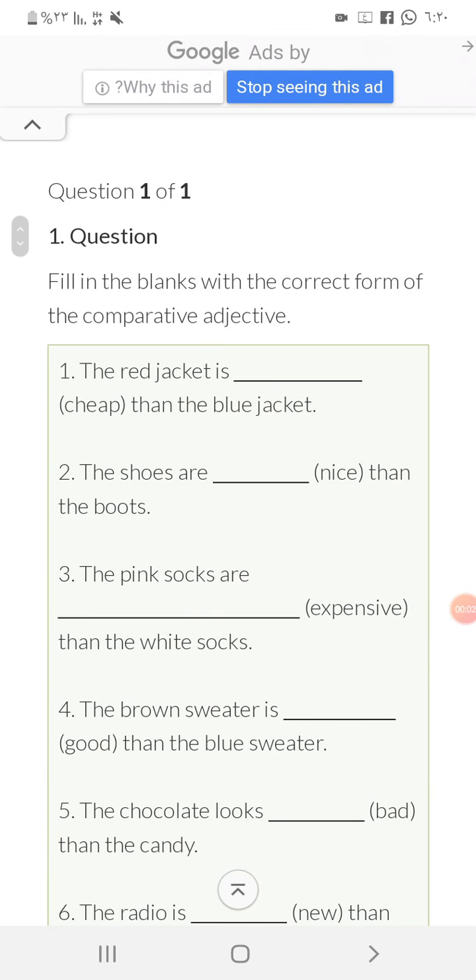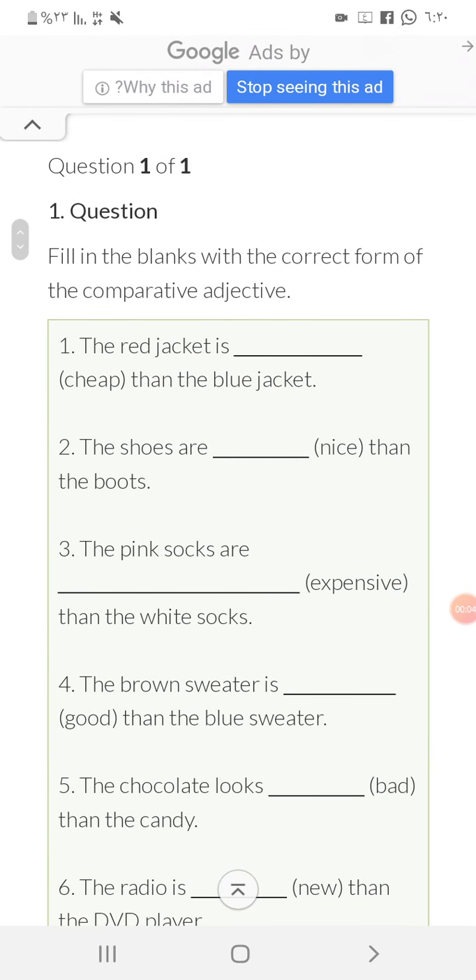Okay, let's continue with our comparative adjectives. We will start with this short test. This test is to compare between two adjectives and to add either 'more' or '-er'.